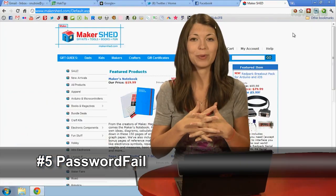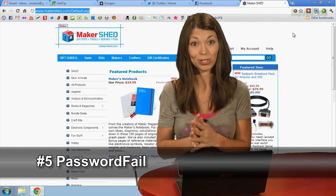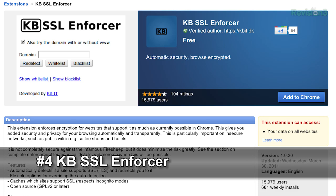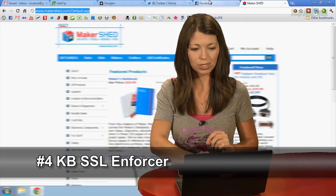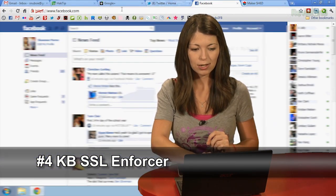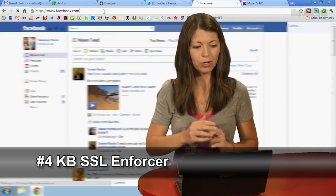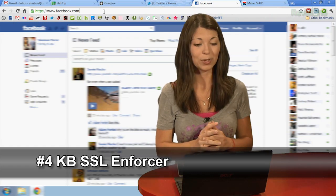Number 4 is KBSSL Enforcer. Some sites offer HTTPS or Secure Socket Layer logins. This extension will force those sites to automatically go to HTTPS instead of HTTP so you have more security and encryption in case you forget to check, which is something that happens to me a lot. If I go over to a site where I don't have it set, I can click on my bookmark and it sends me automatically to HTTPS.